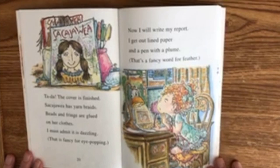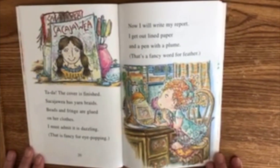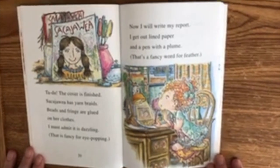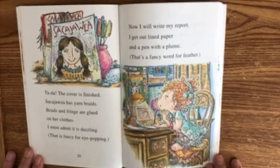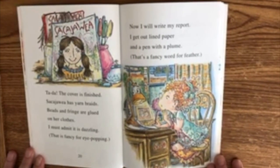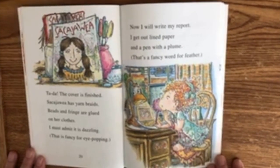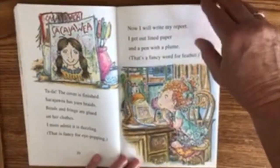Ta-da! The cover is finished. Sacagawea has yarn braids. Beads and fringe are glued on her clothes. I must admit it is dazzling — that is fancy for eye-popping. Now I will write my report. I get out lined paper and a pen with a plume. That's a fancy word for feather.